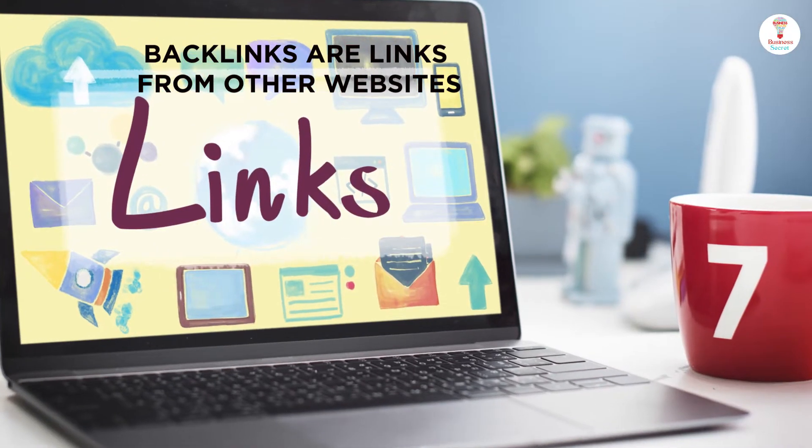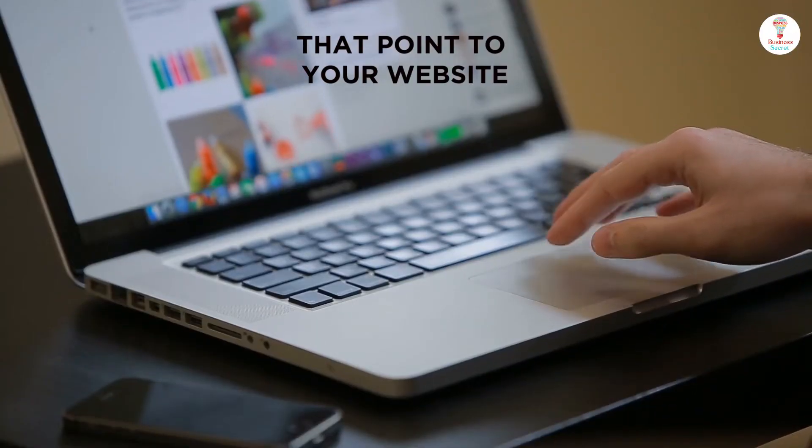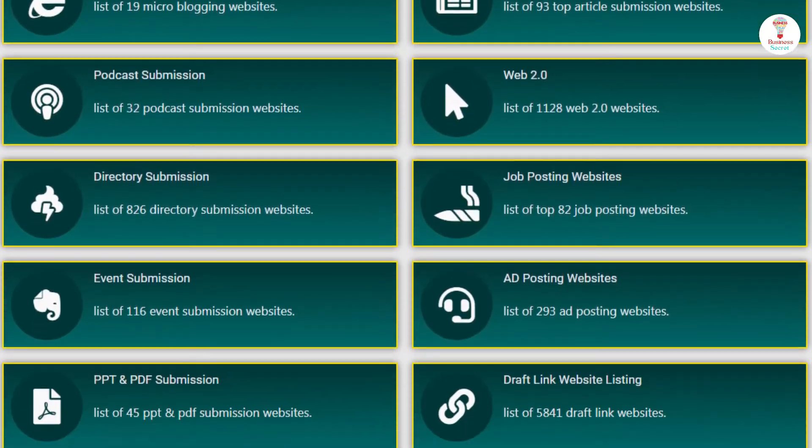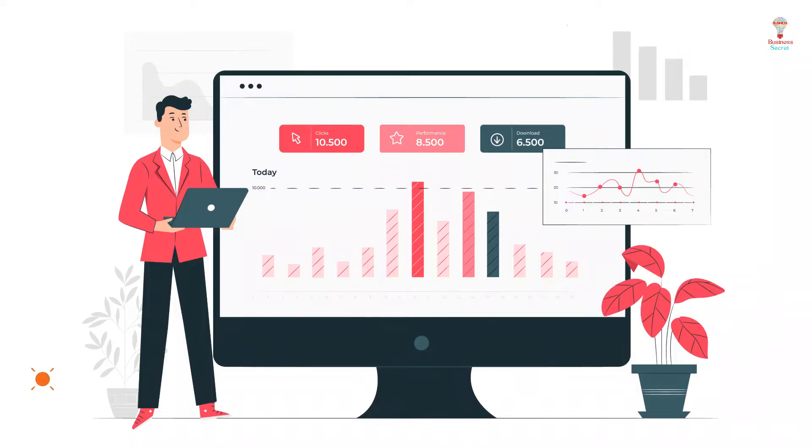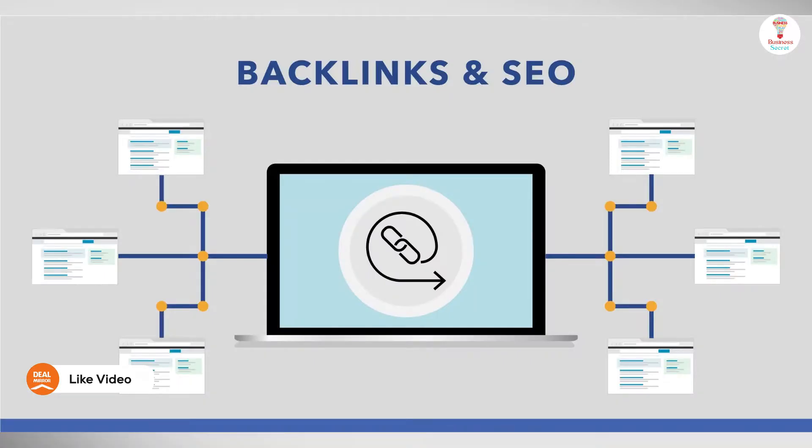Backlinks are links from other websites that point to your website. You can use this list to create backlinks and boost your SEO campaign, get more traffic, and rank higher in Google.